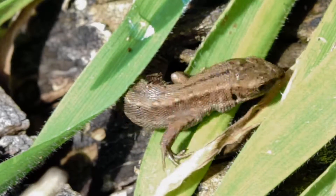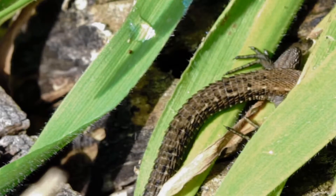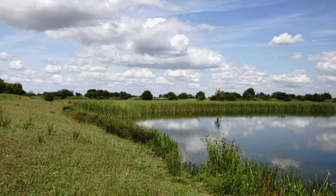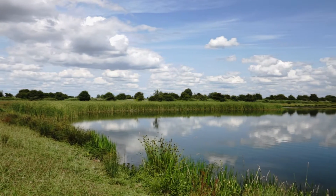As soon as the temperature is warm enough, small lizards come out of hiding to warm themselves in the sun. The Ouse Washes, with its rivers, lakes and ditches, is an ideal habitat for grass snakes.